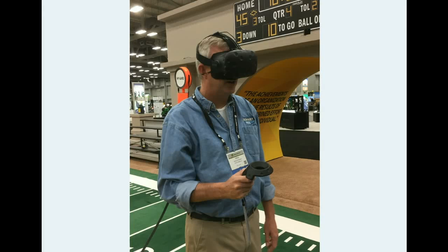Hey folks, Machinery Pete here. I don't know about you, but I sure have been hearing a lot about virtual reality lately. Actually last month I was down in Austin, Texas at the John Deere Parts Expo, and first time ever I got to try out virtual reality.